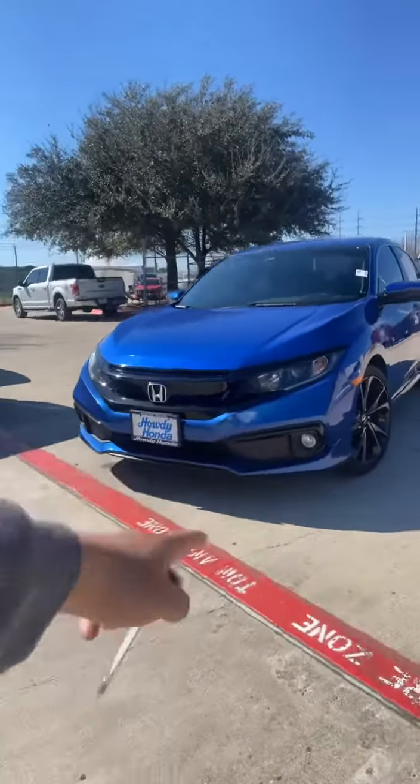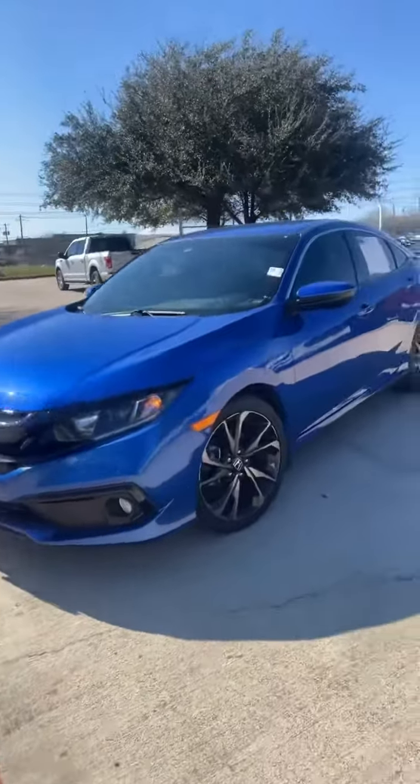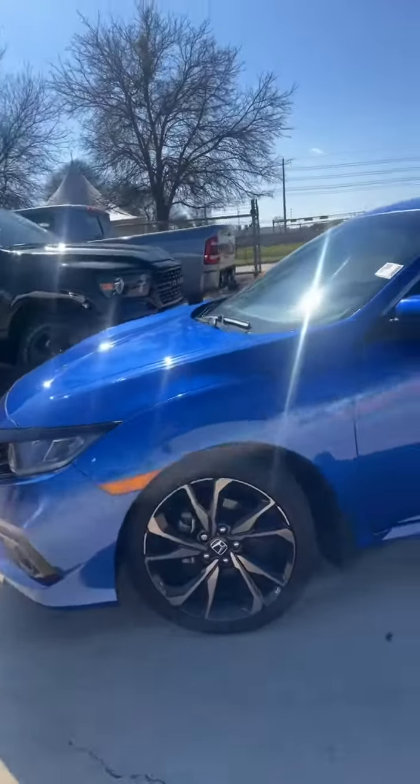You do have a remote start for this Sport, and fog lights as well. Beautiful blue exterior color with the big sport rims on this vehicle.